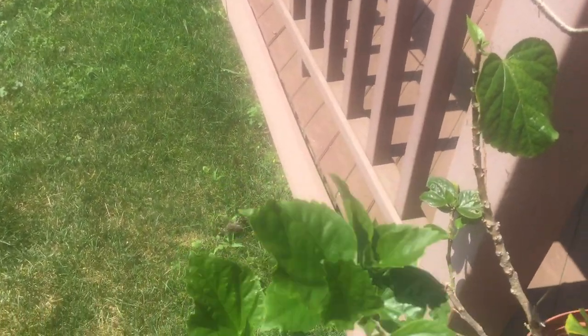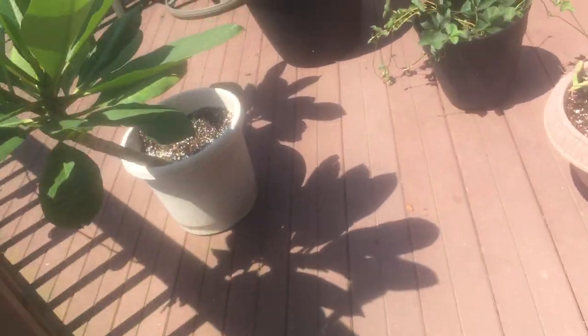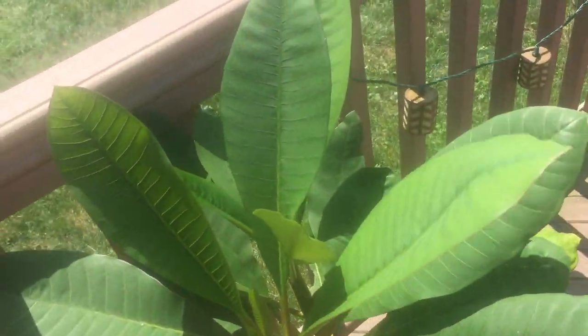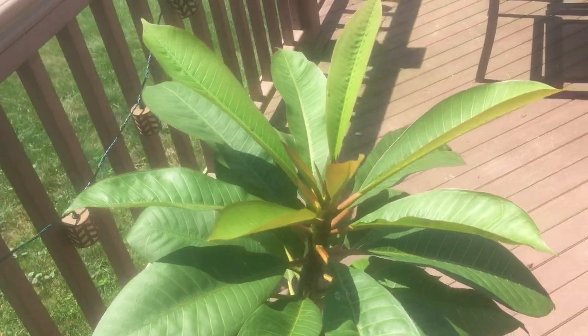The hibiscus is looking really good, coming back nice and green again. A lot of flowers looking nice — they're all looking very, very healthy, very happy.